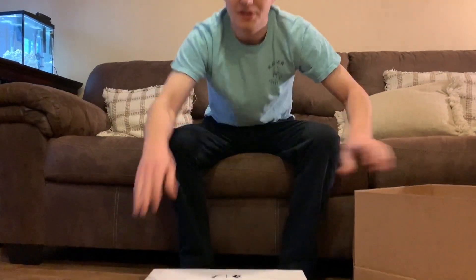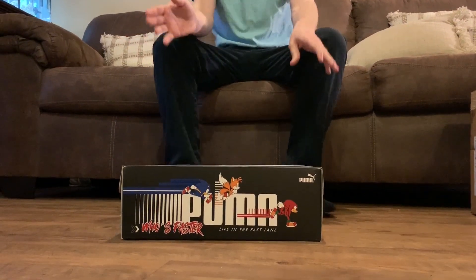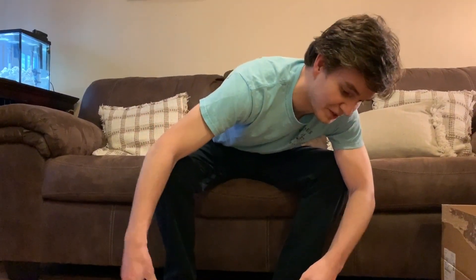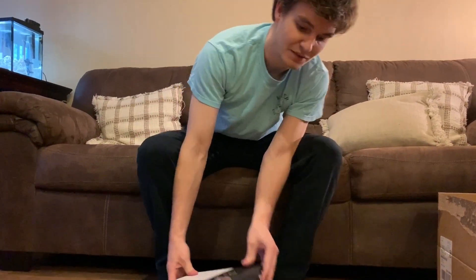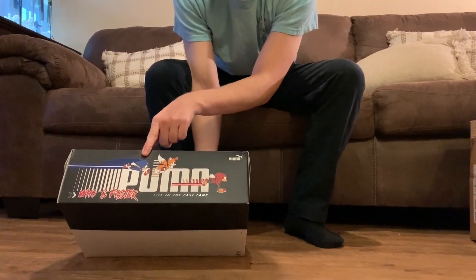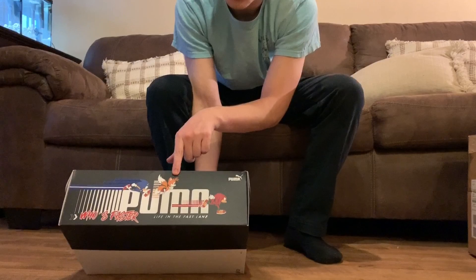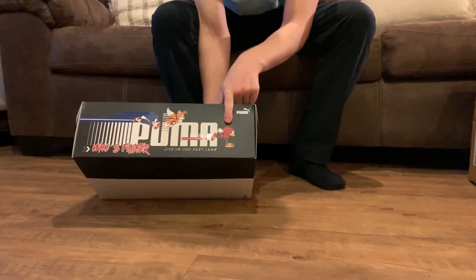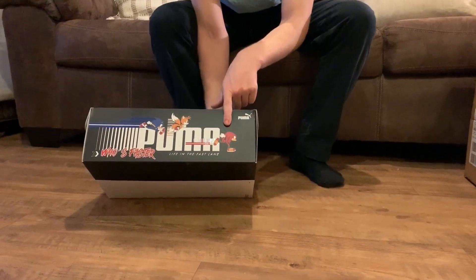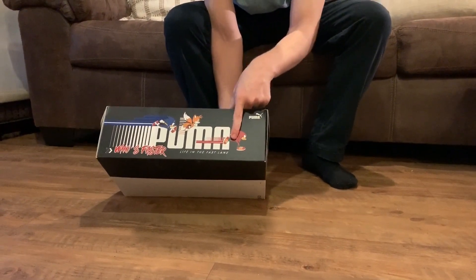I have seen this box — I pulled this out earlier — but I didn't see the actual shoes yet, so I'm not lying about that. Here is the box. Really cool — you've got, of course, our boy in blue, Sonic the Hedgehog. You've got his best friend Tails, and a little shout-out to Knuckles the Echidna too, which I really like. He's one of my favorite characters. "Who's faster? Life in the fast lane." Puma. Very cool.